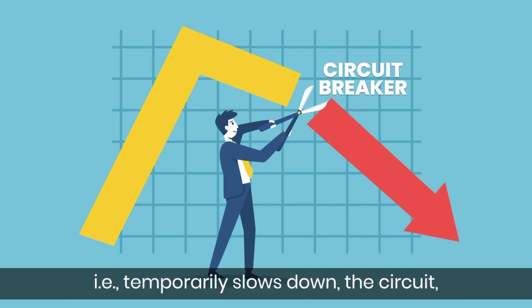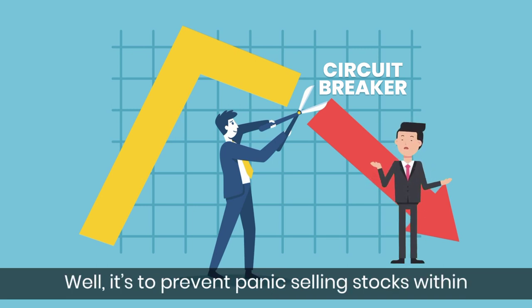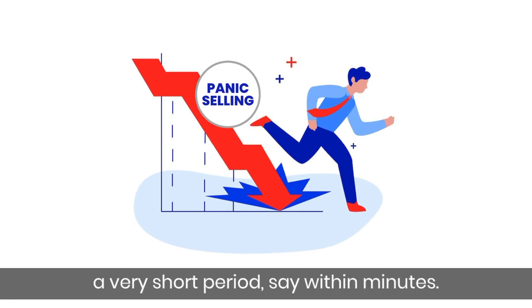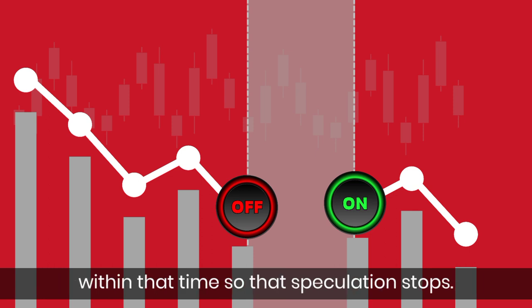That is, it temporarily slows down the circuit — that is, the trading of the stocks. Why does this happen? Well, it's to prevent panic selling of stocks within a very short period, say within minutes. So, Circuit Breakers stop trading for a specified period, so that accurate information can flow into the market within that time, so that speculations stop.